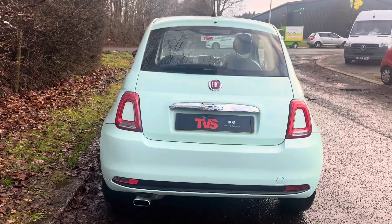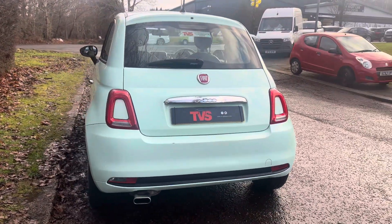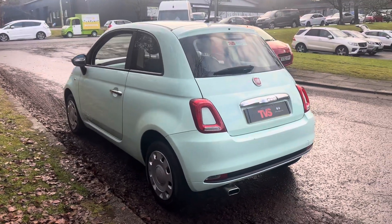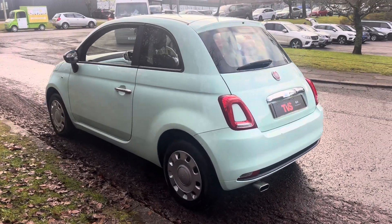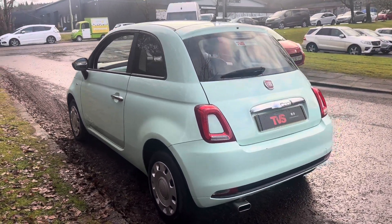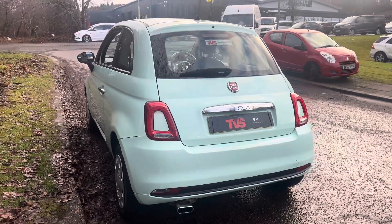It comes with the two keys that it left the factory with. It is a facelift model, which you can identify by the color swatches and the rear lights — it looks so much better for it, especially in this lovely smooth mint color.